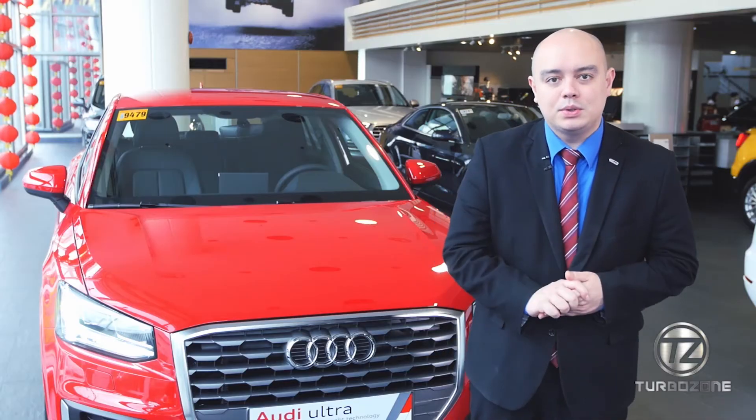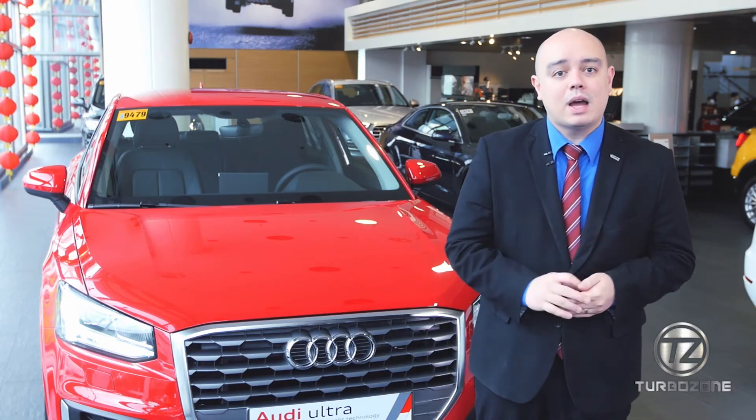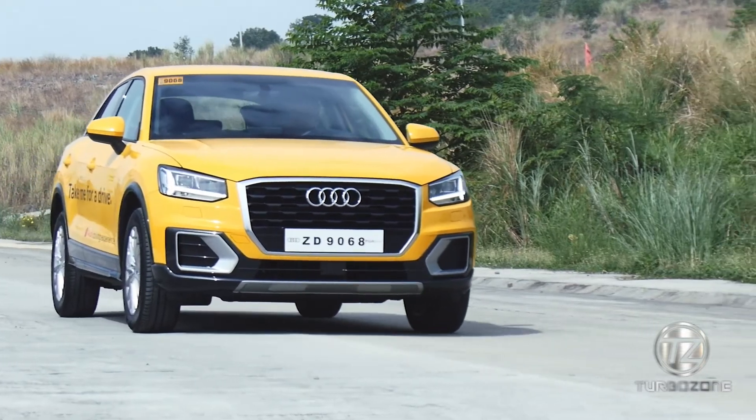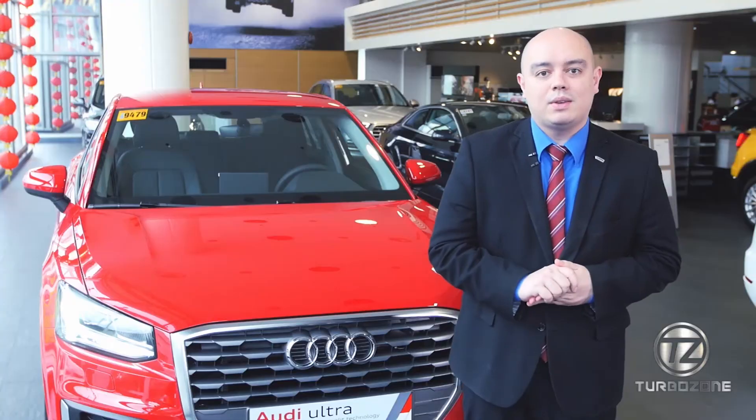We'd like to invite our viewers to visit me or my sales team here at Audi Greenhills, Audi Alabang, or Audi Global City. Feel free to check out all our units and let's test drive it together.